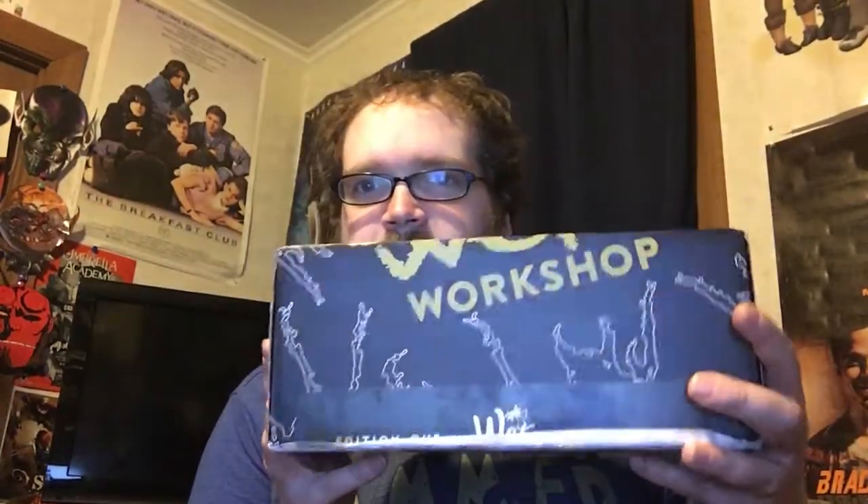Hey guys, Eric here with a new unboxing. Full disclosure, I did already open the box while at work and tried to record, and then my boss Marie interrupted me, so I deleted that and decided I'd redo one.